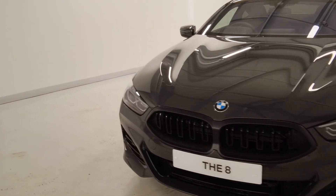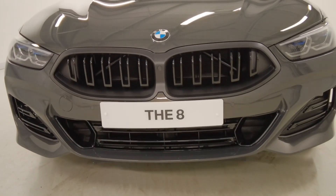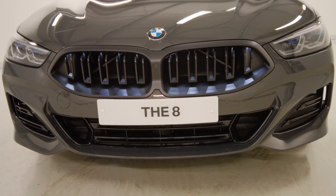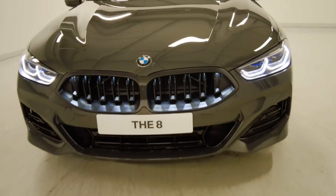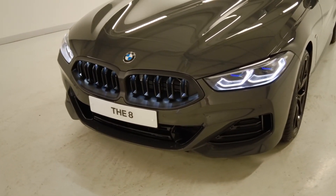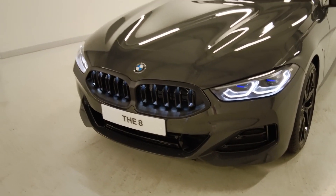At the front of the car we have our kidney grills. These are quite special on this — with our double slats we also have the iconic glow kidney grills. It really shows off those double slats within the kidney grills, giving it a very unique look to the front of the car, especially for night time driving.